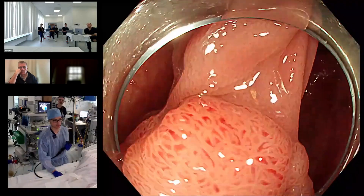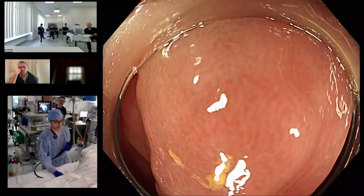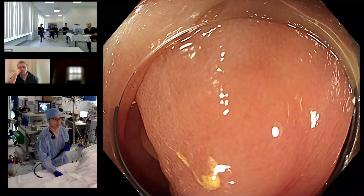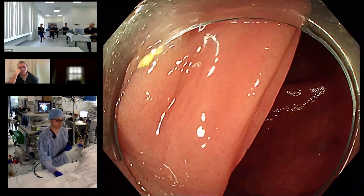The head is 25 millimeters and the neck, as compared to the stalk, is close to a centimeter, I would say.